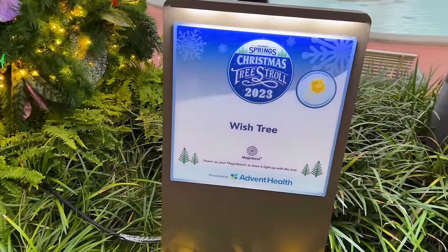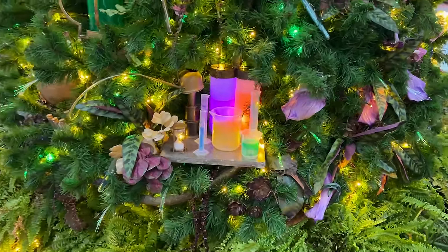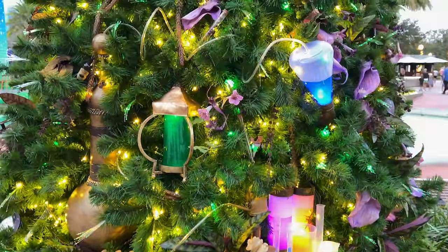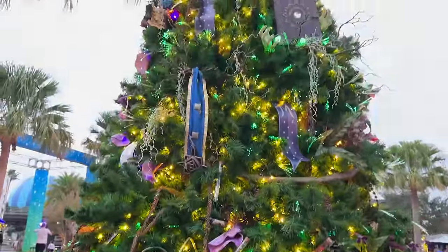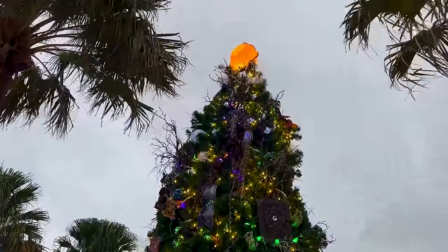This is the Wish tree for the new movie coming up in theaters November 22nd. I don't know much about that movie yet, but I'm sure we'll understand it as soon as we watch it. We have the wish star right at the top — so cute.